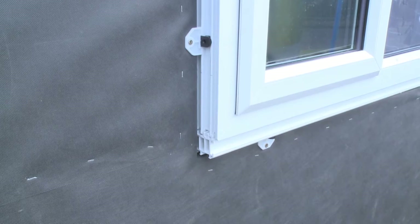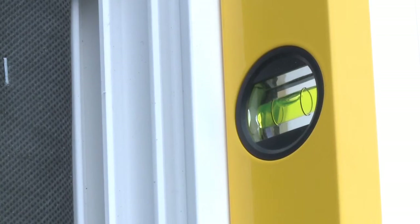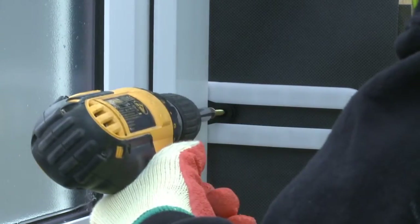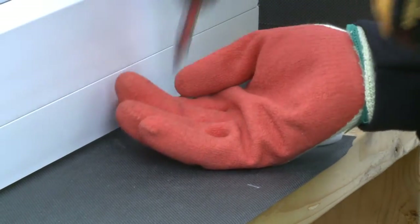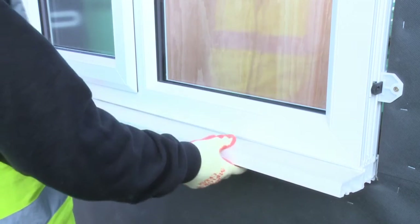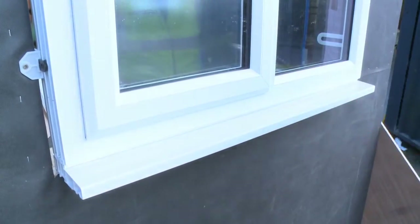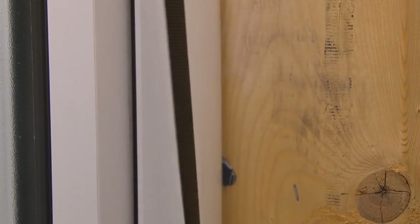Ensuring the window is plumb and square, the window or door is secured in its final fixed position by inserting a fixing through each spigot of the KitFix bracket. At this point, there's an option to snap off the bracket tail, enabling the dry lining or insulated board to be fixed right up to the edge of the window. If an airtightness solution has been specified, this is stuck to the internal reveals and sandwiched in place by the dry lining.